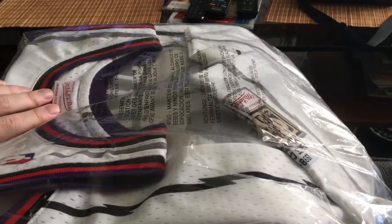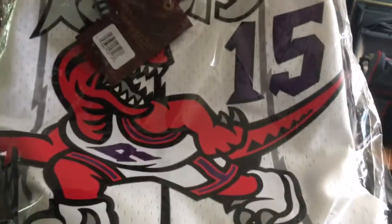Just making sure that I actually got it. Here is another part of the package. But you can clearly see Toronto Raptors right there. Here's the opening.